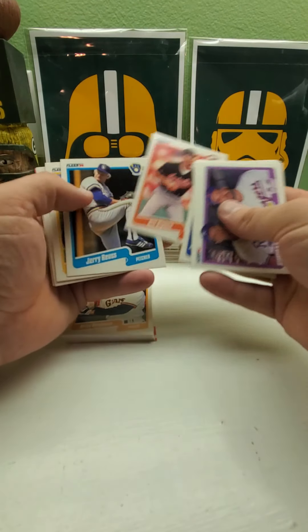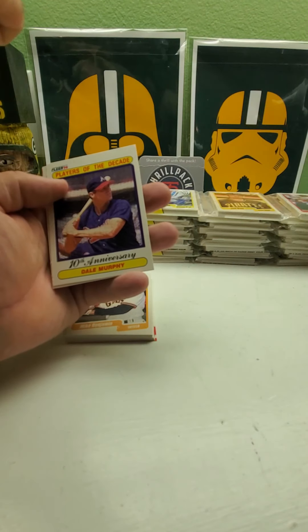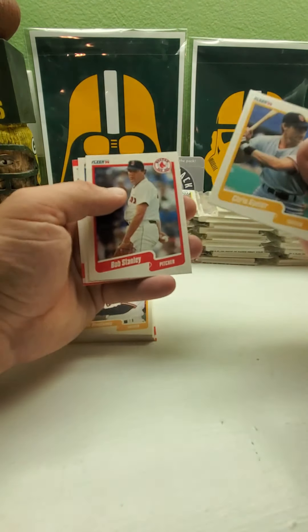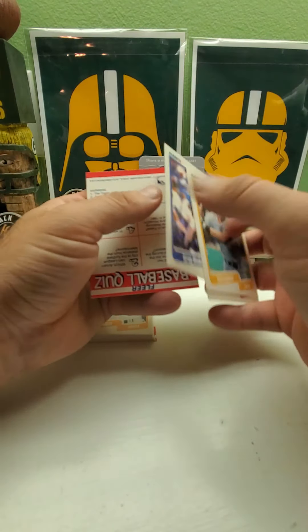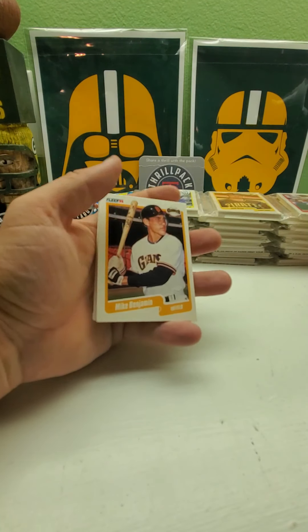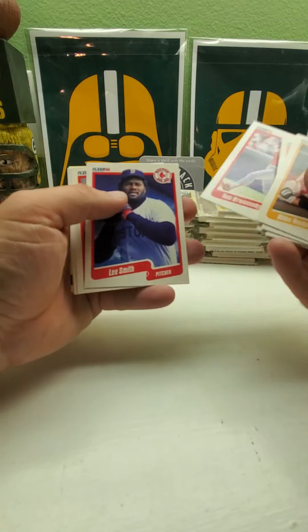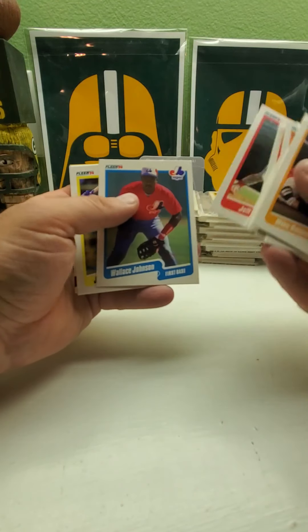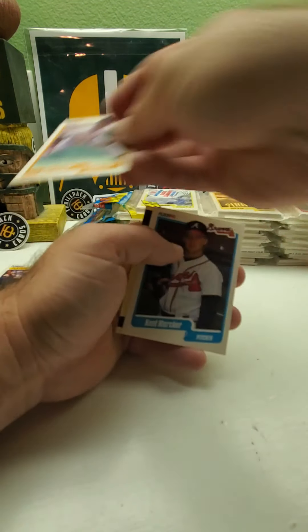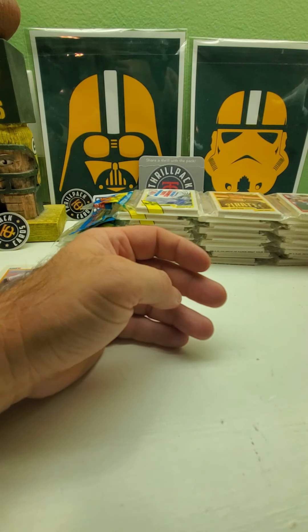I haven't seen any Griffeys or Sosas. Dale Murphy — can't remember if he's in here or not. There's a Greg Maddux, and we got the Twins. Last one — Greg Jefferies, Lee Smith, another Uribe, and then a Darryl Strawberry. I mean, we got $20,000 right there — it'd be nice.